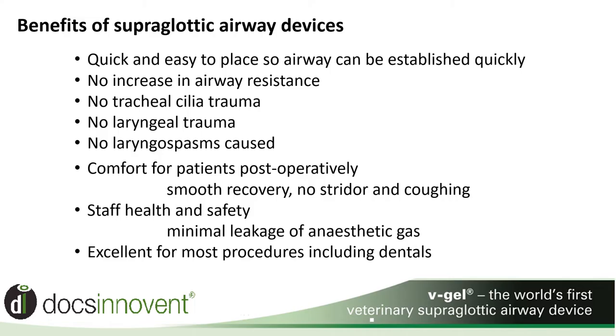Benefits of a supraglottic airway device are many. The most commonly heard is how quick and simple they are to place, allowing you to gain a patent airway within four to six seconds. Due to the unique pharyngeal placement, there is no increase in airway resistance, no laryngeal or tracheal trauma, and no laryngospasms caused directly from V-Gel placement. The patients are allowed to breathe through their own airway, which allows a stress-free and smooth recovery.